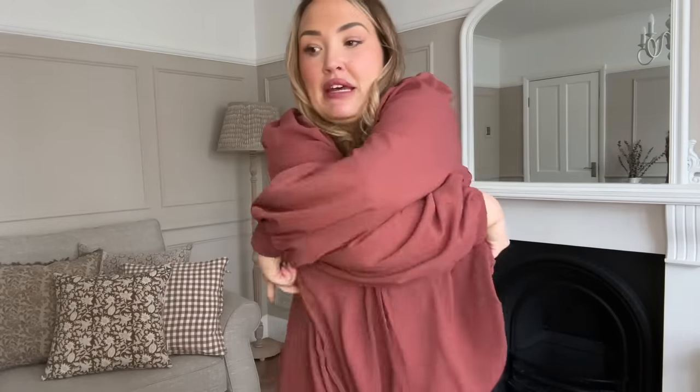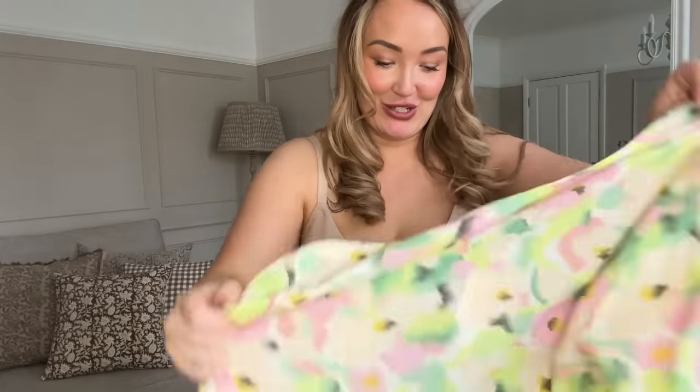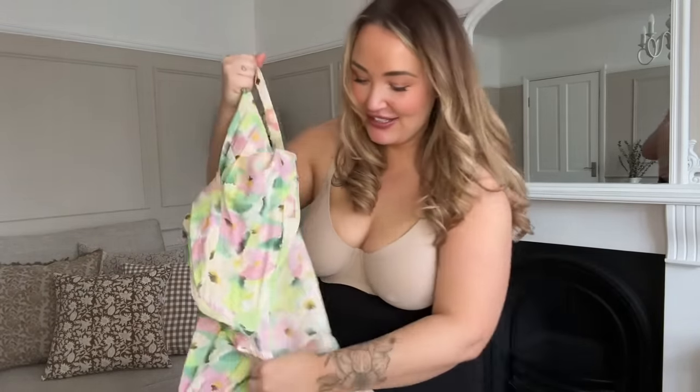I'm going to get the dress on. I've been going to the gym recently and I sweated my tan off through my sports bra, so you might notice it looks a bit weird. I've got this in a size 16.